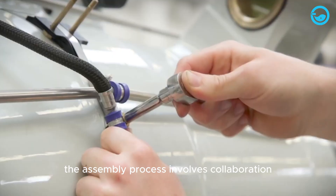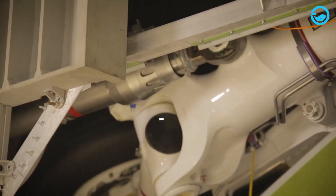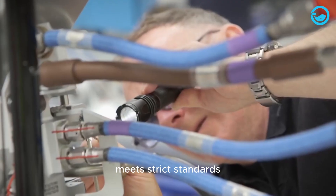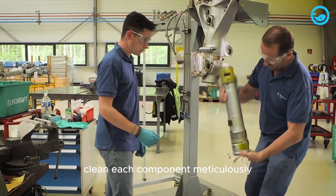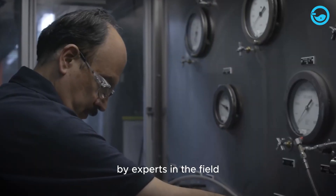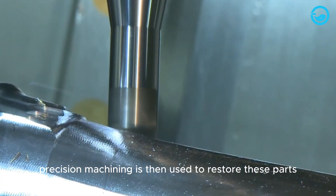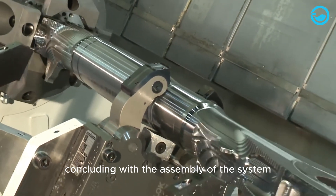The assembly process involves collaboration between human hands and machines to ensure that every part fits seamlessly. Landing gear is thoroughly tested before being installed on the aircraft. Safran always ensures that every landing gear product they deliver to aircraft manufacturers meets strict standards. Skilled technicians disassemble the landing gear system, clean each component meticulously and document them for traceability. Each part undergoes rigorous inspections using advanced non-destructive testing techniques like ultrasonic testing and visual inspections. Precision machining is then used to restore these parts, followed by welding and detailed heat treatment to bring the parts back to their original specifications, concluding with the assembly of the system.